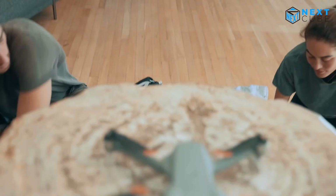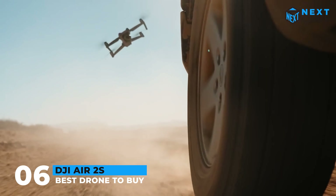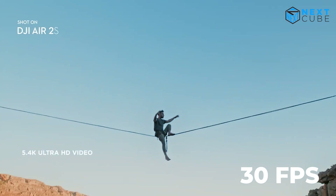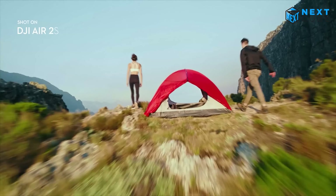Now let's meet the all-time famous DJI Air 2S, a marvel of aerial photography and videography. This drone can capture stunning videos at 5.4K at 30 frames per second and 4K at 60 frames per second, delivering rich clarity and authentic color tones.